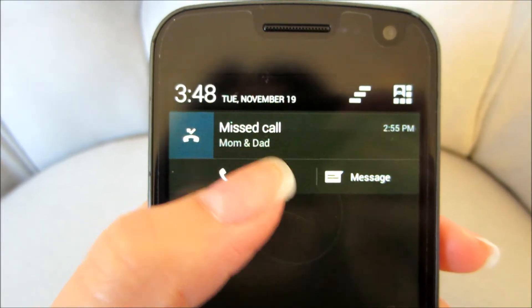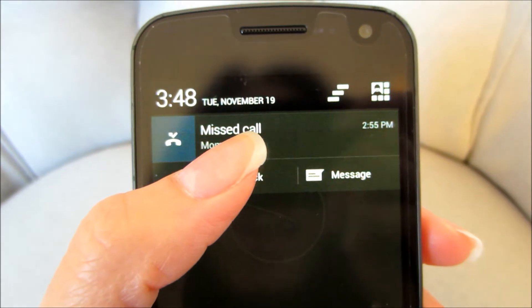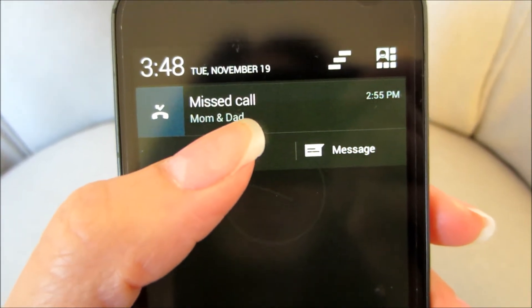My mom actually called me during my video and it was so loud you could hear it in my favorites video. Let's call her back. Just got off the phone with my mom - she is so cute. She actually never heard of YouTube before until her friends told her about it. She was like: your brother and sister have been watching your vlogs in front of me and I've been watching it too. And she said Alan's chicken wings look so good.